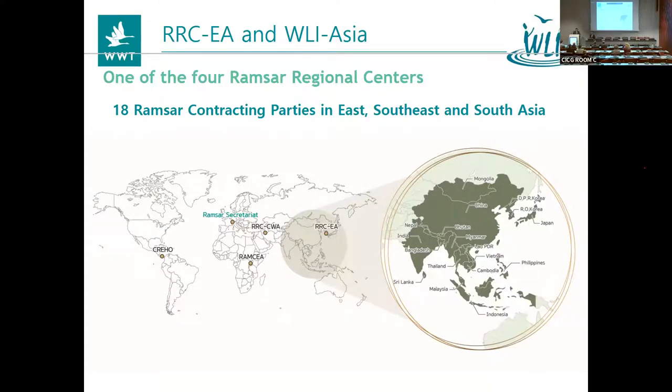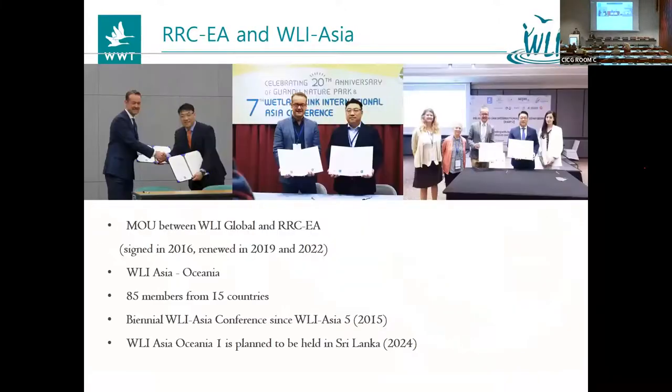Ramsar Regional Center East Asia is a regional capacity building platform. We work with 18 countries in the eastern part of Asia, located in Korea. We began our work with WLI since 2016, when we signed an MOU with WLI Global, and from that moment we played a role as secretary for WLI Asia. We renewed our MOU in 2019 and again in 2022. For the last renewal we have very good news — we expanded our coverage from Asia to Oceania. So now we call it WLI Asia Oceania.